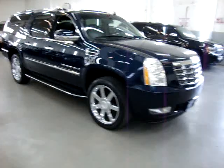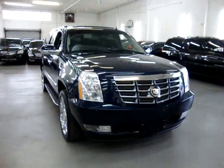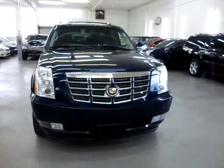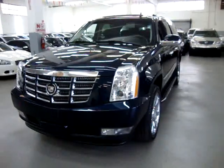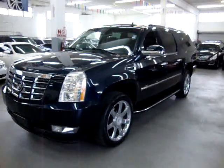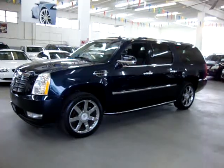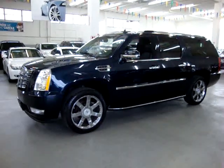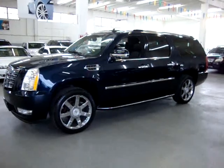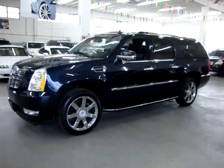I want to talk to you about financing for just a second. We have excellent rates for good credit, and we also have special financing for not-so-good credit. If you live a long distance away and want to get pre-approved, just go to VehicleMax.net — right on the home page you'll see a silver tab that says 'Apply for Credit.' Click it, fill it out completely, then give us a call so we can retrieve your application and get you pre-approved. That's going to do it for the video on this unit. Thank you for watching our video at VehicleMax.net.